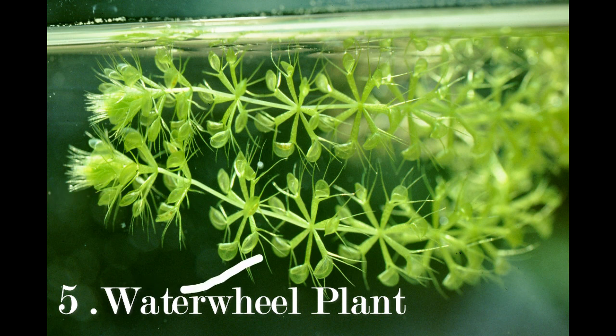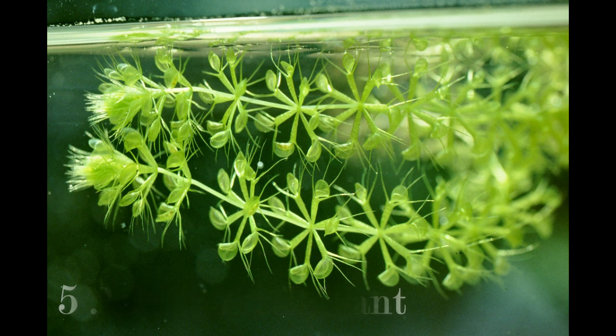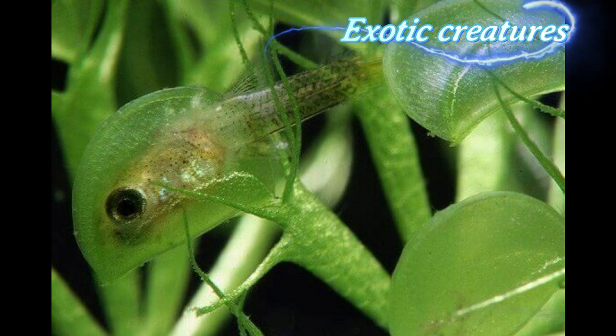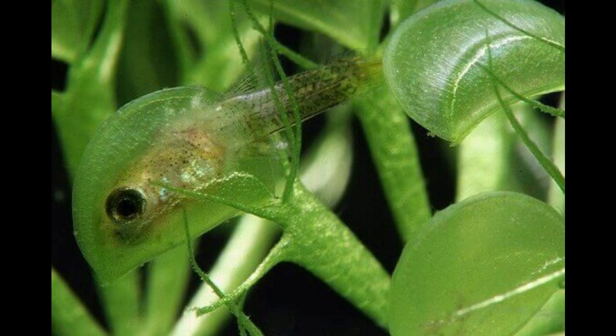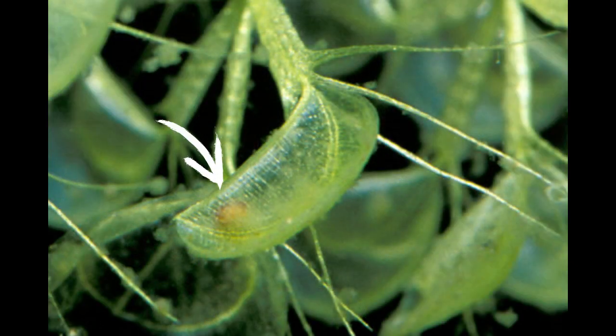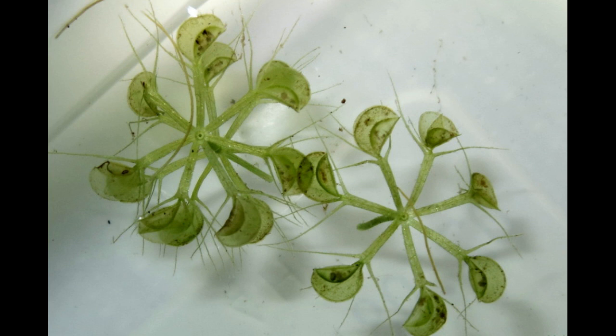The waterwheel plant is an aquatic carnivorous plant found in freshwater ponds and lakes around the world. Its hunting method involves small, trap-like structures that spin like wheels when triggered by prey. When an insect lands on the trigger hairs, the trap quickly closes shut, trapping the insect inside. The plant then secretes digestive enzymes to break down the insect and absorb its nutrients. Waterwheel plants are incredibly rare and endangered, and they rely on insects to supplement their nutrient-poor aquatic habitats.